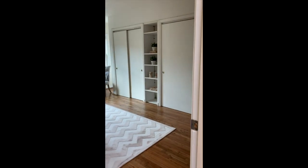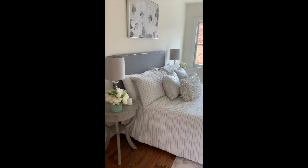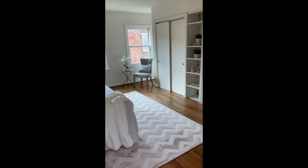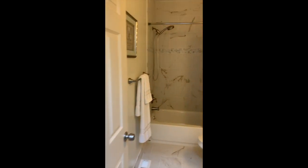Of course we picked the better space. Here we go — here's the master bedroom. Really nice and spacious with a lot of closet space, which is important.